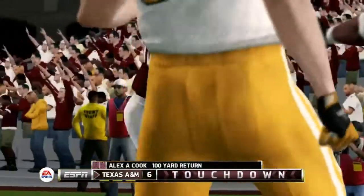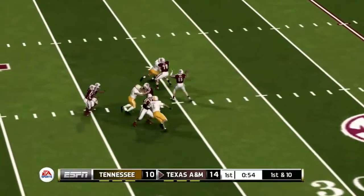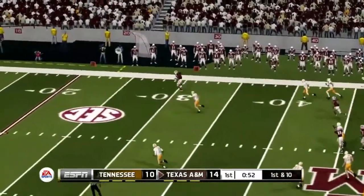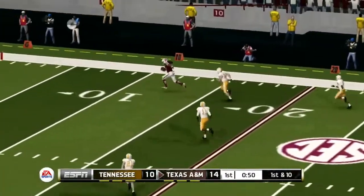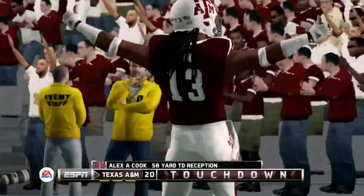Two touchdowns in two plays of the game. He's got five receivers out there and he'll drop back to pass — only a three-man rush coming. Going to take a shot over to the right, and wide open is Alexey Cook to the 20, 10, and into the end zone for a touchdown, his second of the game.